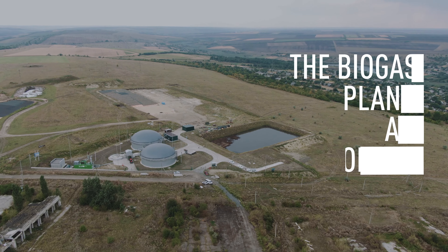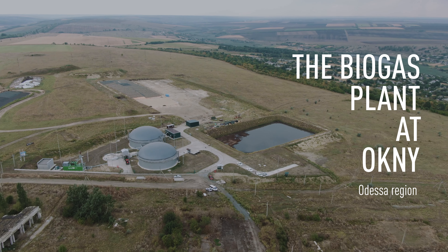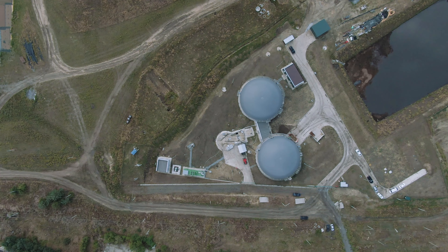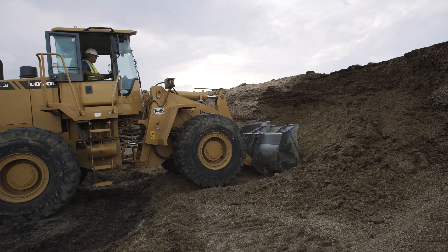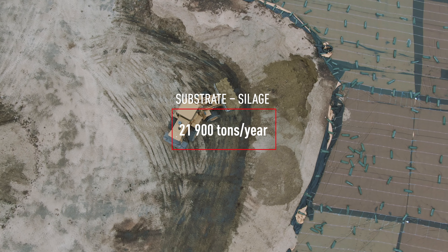The biogas plant at Okne is the first plant in Ukraine that works 100% on renewables without any waste substrate. Maize is grown for silage specifically for green energy production.